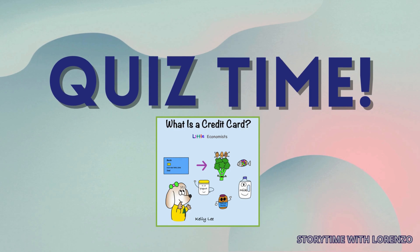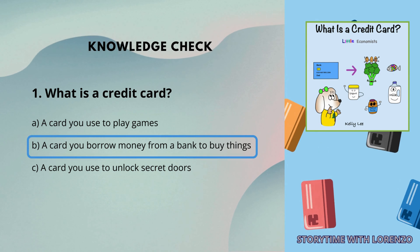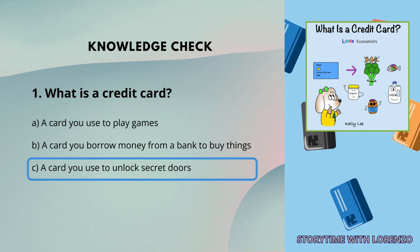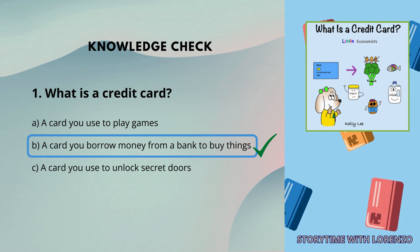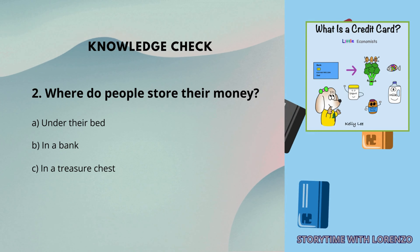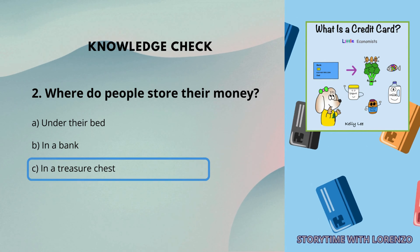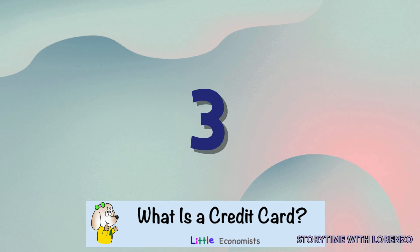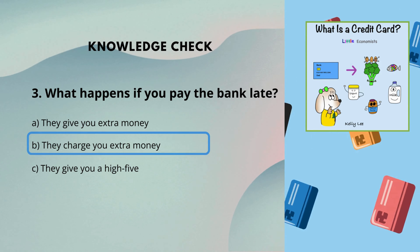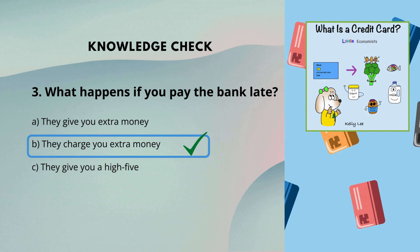Knowledge Check. 1. What is a credit card? A: A card you use to play games. B: A card you borrow money from a bank to buy things. C: A card you use to unlock secret doors. The answer is B — a card you borrow money from a bank to buy things. 2. Where do people store their money? A: Under their bed. B: In a bank. C: In a treasure chest. The answer is B — in a bank. 3. What happens if you pay the bank late? A: They give you extra money. B: They charge you extra money. C: They give you a high five. The answer is B — they charge you extra money.